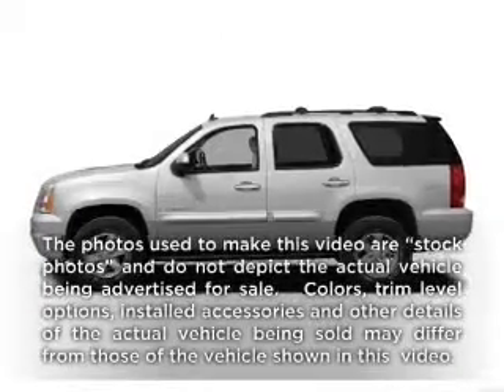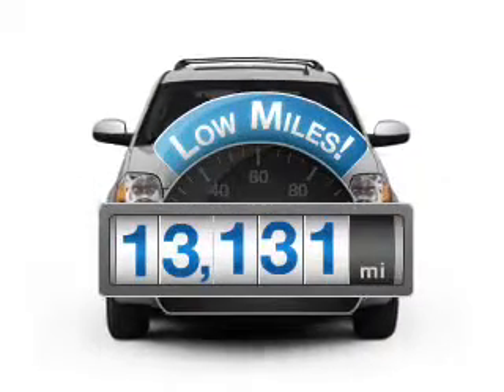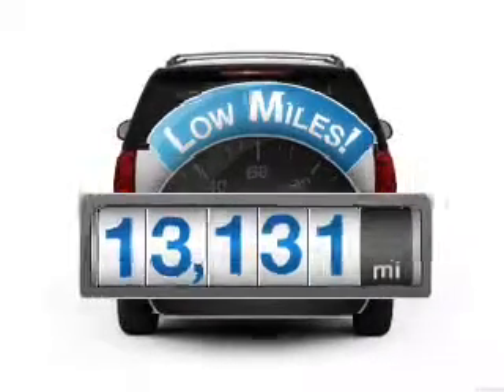Presenting the 2011 GMC Yukon — this is the set of wheels you've been looking for. Low mileage is an important factor in your purchase, and this vehicle delivers a low odometer reading.